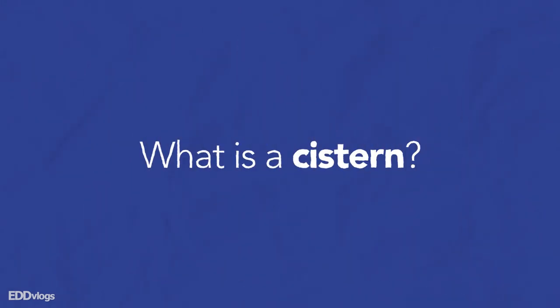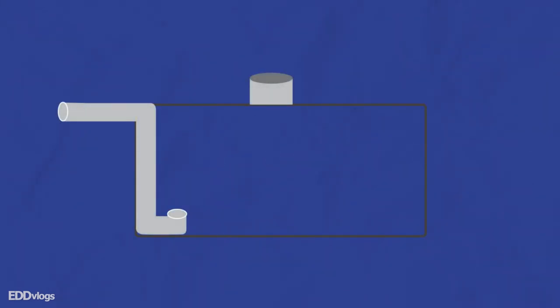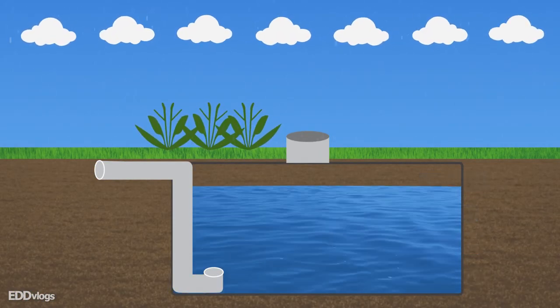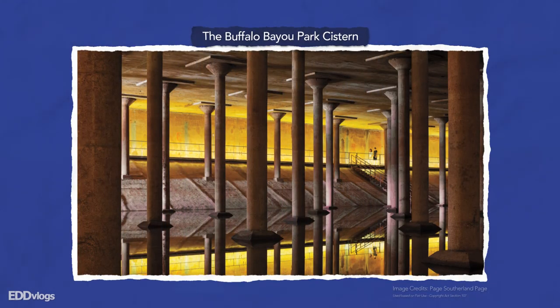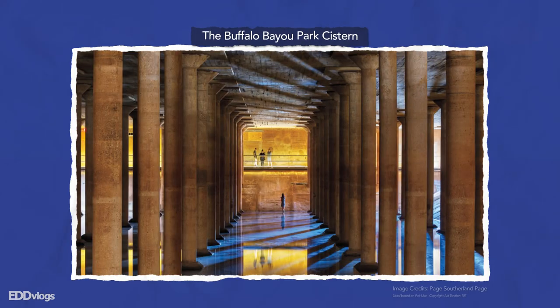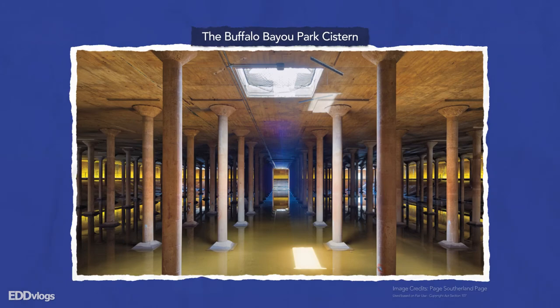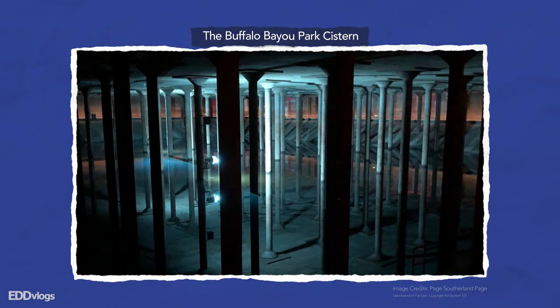In case you don't know, a cistern is a reservoir system featuring a waterproof container made out of concrete, steel, wood, or fiberglass. It is stored underground where it collects rainwater. The cistern we are visiting today was built in 1926 and it was used to store a large portion of the city of Houston's drinking water. As time progressed the cistern was used less and less until it was finally decommissioned.